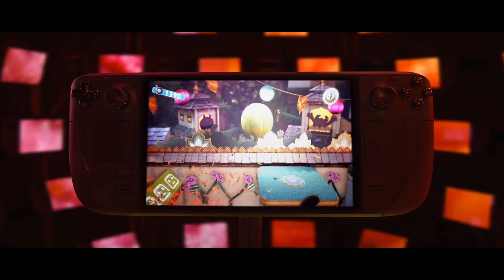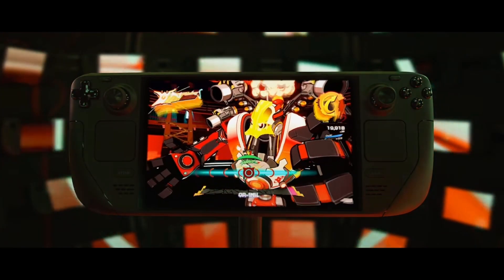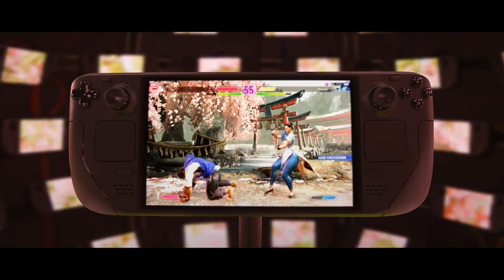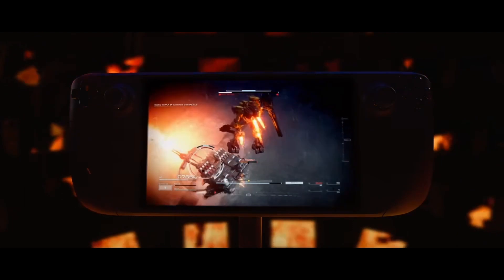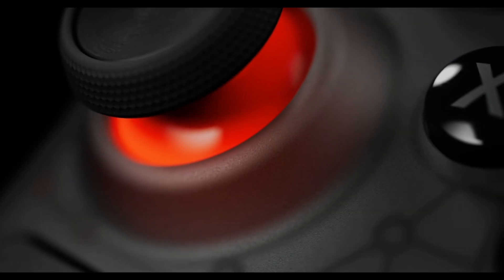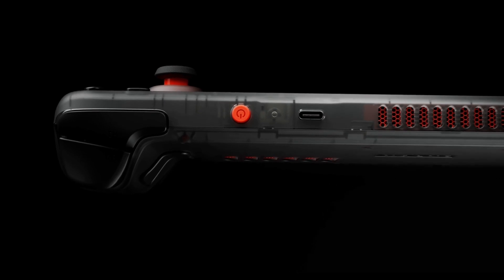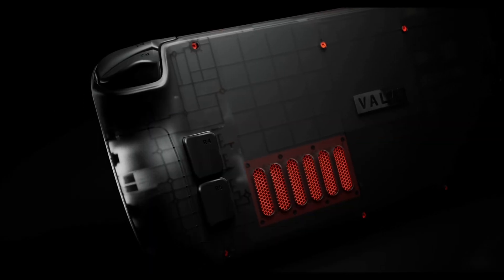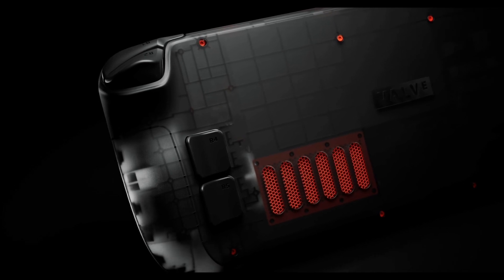Now that the hype surrounding the Steam Deck has died down, is it still worth buying, and is it deserving of the title of the greatest PC handheld? What's going on everyone, Havoc here. I've been using the Steam Deck exclusively since I got it almost a month ago — I bought the 1TB OLED limited edition version. I wanted to do a review after the hype died down, and as always I look at these things from the viewpoint of an average consumer. So if you're looking for a super in-depth and detailed review covering every single aspect of the device, well this won't be it.